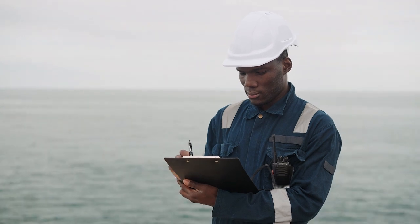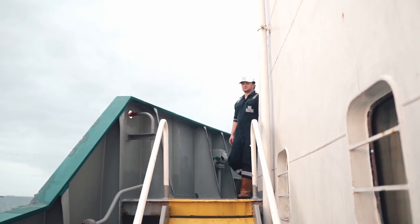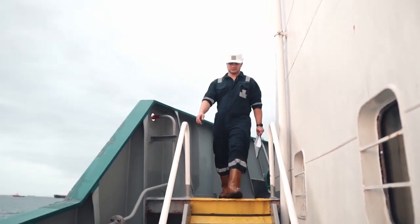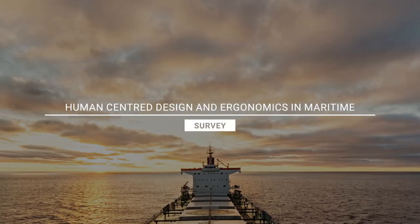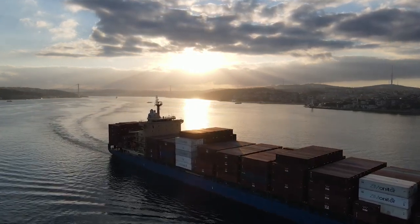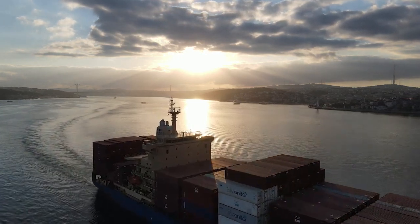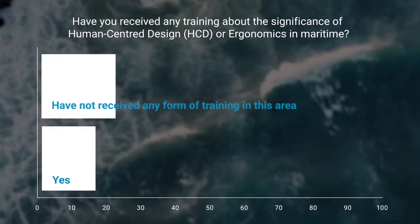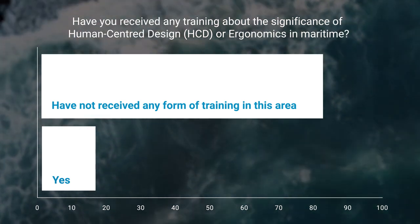Consider this crucial question: when it comes to the design of ships and their systems, should it be mandatory to engage seafarers at the design and testing stage? End users and mariners were questioned by the Nautical Institute in association with the Ocean Project about their engagement with the design of systems, tooling and the layout of ships. The vast majority of participants had more than 10 years of experience, and most were somewhat familiar with human-centred design and ergonomic approaches. However, 85% of them had never received any training about the significance of human-centred design or ergonomics in maritime.